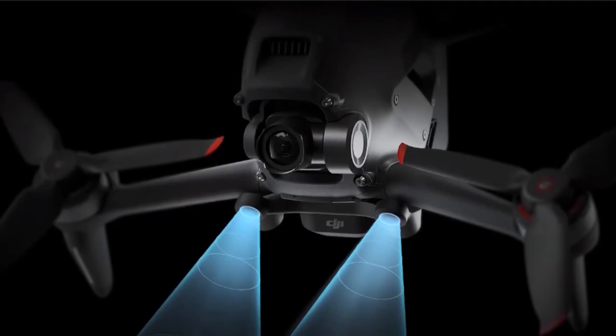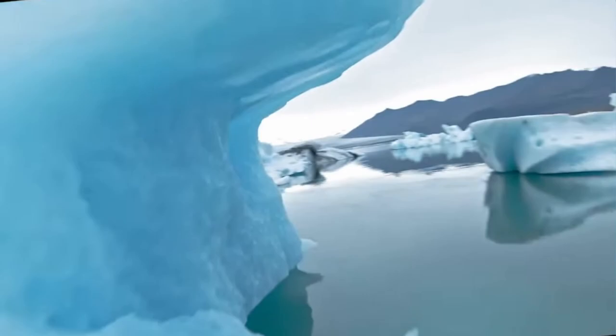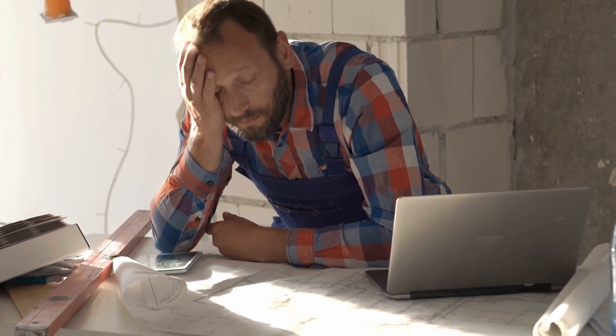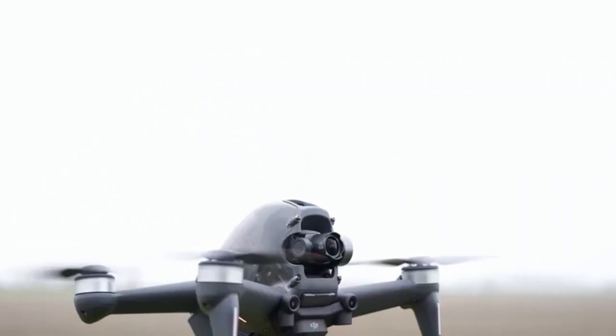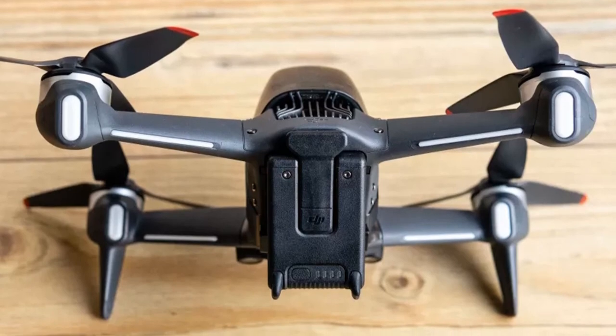The DJI FPV is an intriguing new breed of drone. FPV, or first-person view, drones are fast, fun and offer the most immersive flying experience possible, thanks to the inclusion of video goggles that give you a bird's eye view from the sky. The trouble is they're usually custom or self-built and are not the easiest drones to fly — until now. Thanks to DJI, anyone with a fair amount of pocket money to spend can now experience the exciting world of FPV drones. It's a huge amount of fun to fly, but how long will the novelty last? And is it as compelling as other drones like the DJI Mavic series?